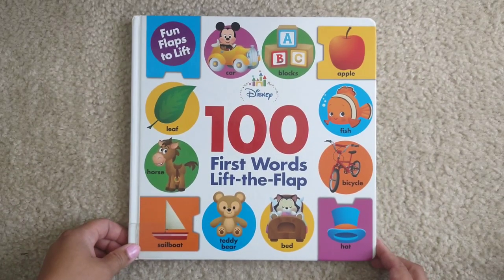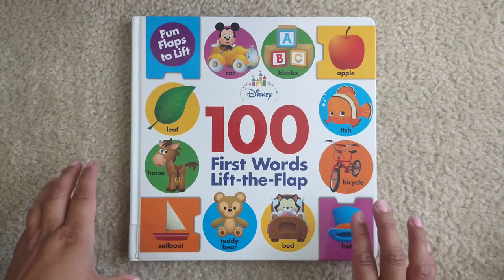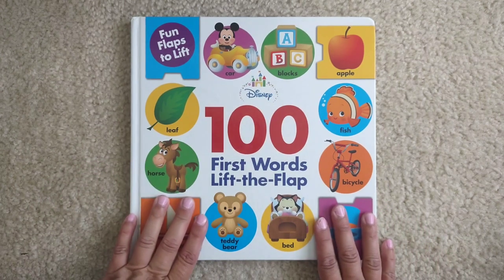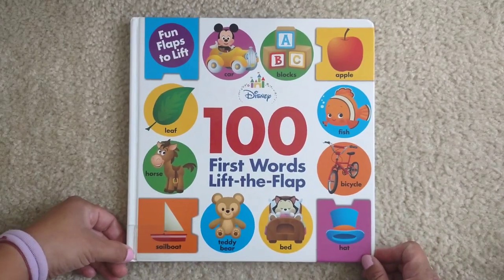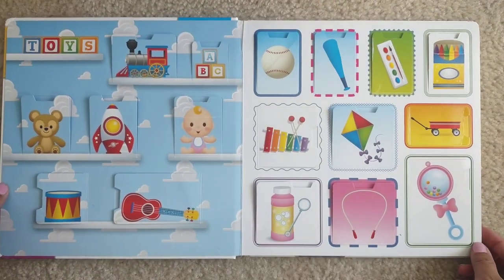Hello and welcome to Storytime for Kids. Today we're going to read Disney Hundred First Words Lift the Flap, and I'm sure you're going to love this book because you will be able to see all your favorite Disney characters. Let's get started.